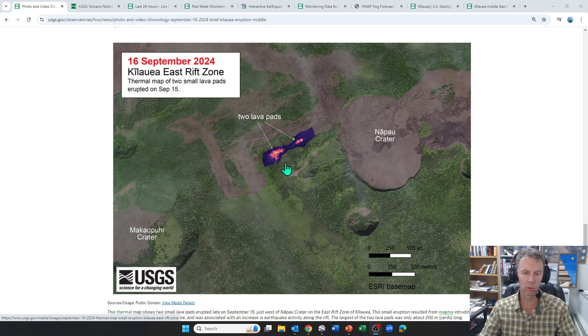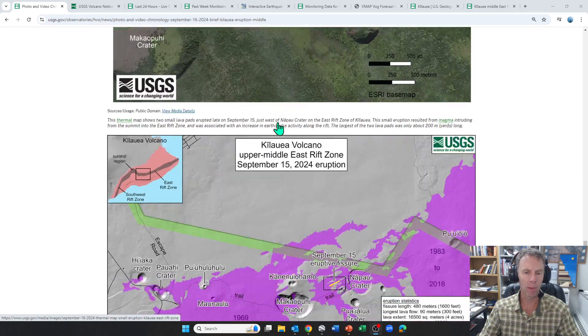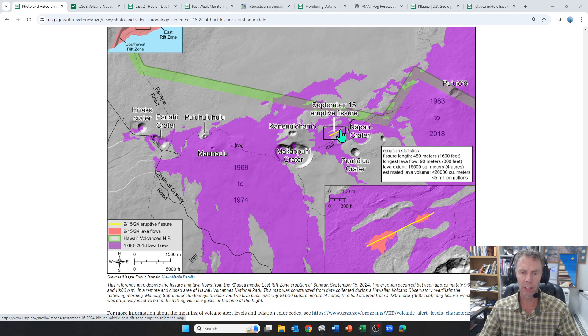The lava flows only extended a few hundred feet or so away from the vent area. Here's another map showing it. You can see the yellow line on the big map. All the purple are older flows from older eruptions. Pu'u'o is over here on the right, and here's the chain of craters road, which is currently closed. There's a small inset map showing two distinct fissures and the patches of lava shown in pink that erupted, with numbers for fissure length, flow extent, and estimated volume. But all in all, a very small eruption.